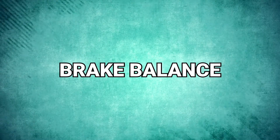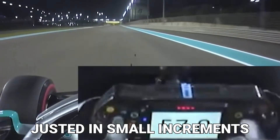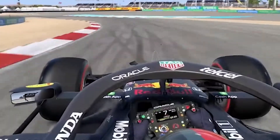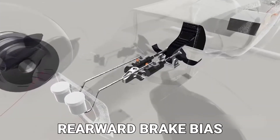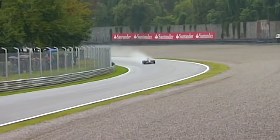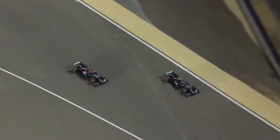Brake balance is also adjustable via a scroll knob in small increments. It is another important element that is rarely discussed, but drivers rely on it to control their vehicles. A forward brake bias causes the car to understeer more, while a rearward brake bias causes the car to oversteer. The type of corner can also have an effect on brake balance, with faster corners requiring less brake pressure and benefiting from a more rearward brake balance.